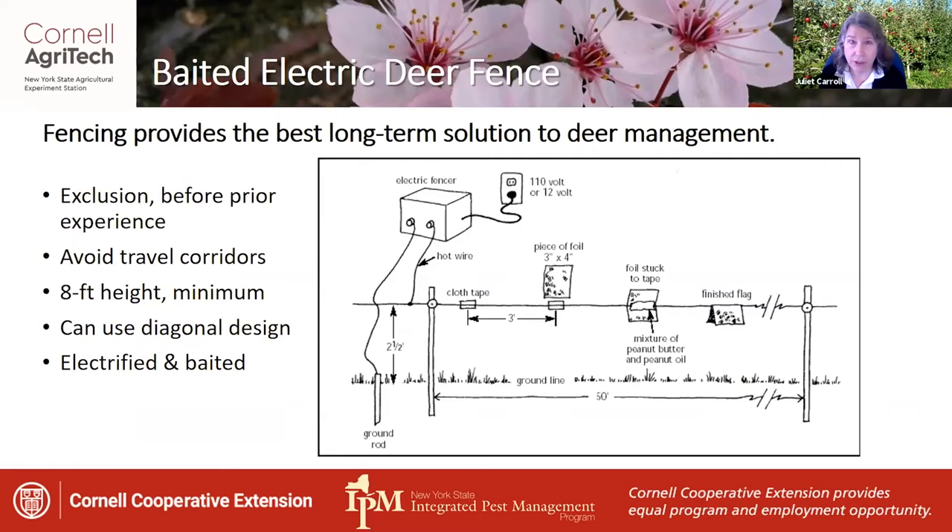The most effective method for managing deer is with fencing. Fencing provides the best long-term solution. It is really important to exclude deer with fencing before they have prior experience browsing in your orchard, because they can push through fencing if they truly want to get in. Avoid travel corridors — there was an example of a farm in the Hudson Valley where one corner of the deer fence went over a historic deer travel corridor. The deer repeatedly pushed through that corner until the grower changed the fencing to allow their travel corridor. Keep in mind that eight-foot height is minimum, and you can use a diagonal design if you have the space.